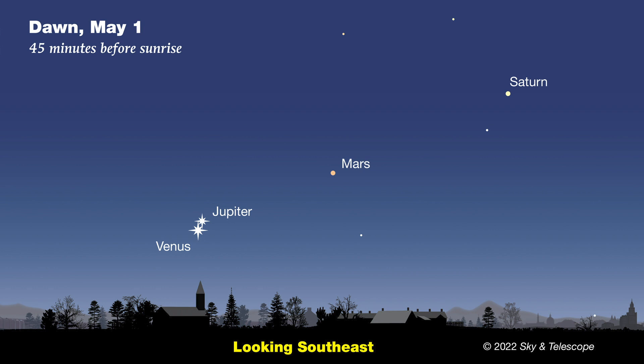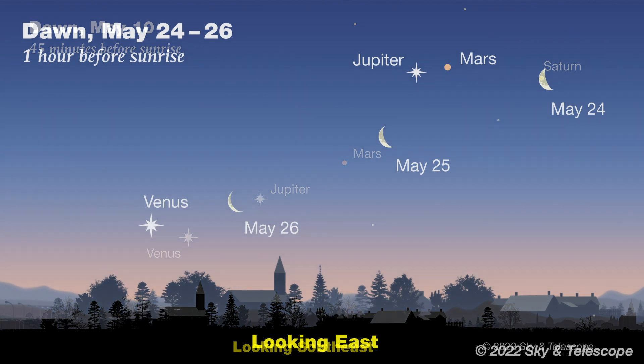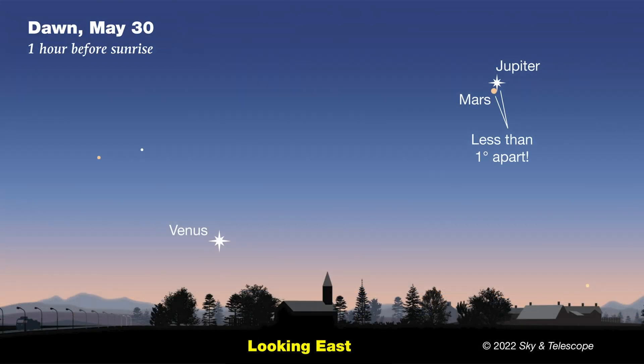The two brightest planets, dazzling Venus and somewhat less dazzling Jupiter, start the month just a half a degree apart — so close together that you can cover them both with the tip of your pinky finger held at arm's length. But this close pairing is fleeting. Within a week, Jupiter moves quite a bit higher up and the two planets will be several degrees apart. As Jupiter rises higher, it leaves Venus behind and starts to close in on much fainter Mars to its upper right. On May 29th, these two will be just a half a degree apart.